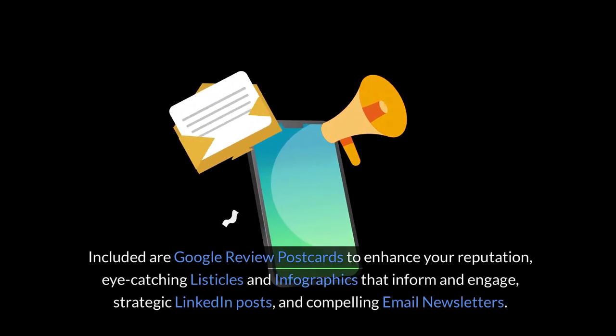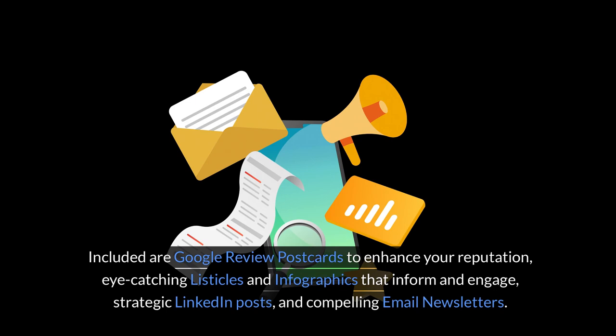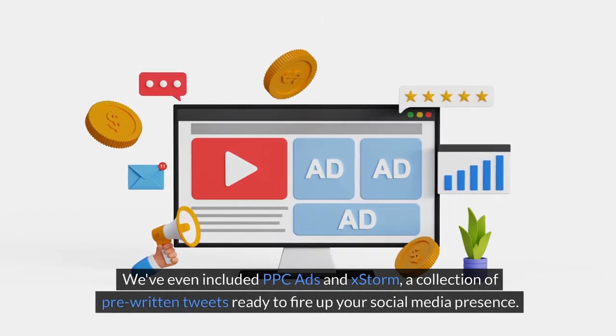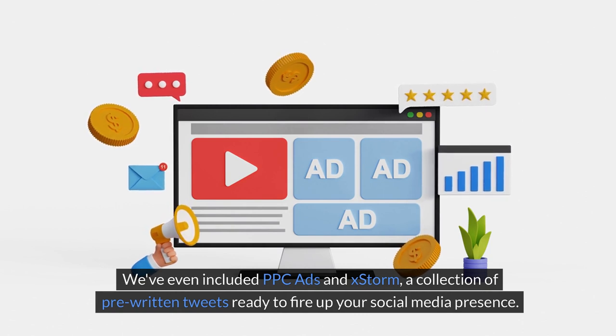Included are Google Review postcards to enhance your reputation, eye-catching listicles and infographics that inform and engage, strategic LinkedIn posts, and compelling email newsletters. We've even included PPC ads and X-Storm, a collection of pre-written tweets ready to fire up your social media presence.